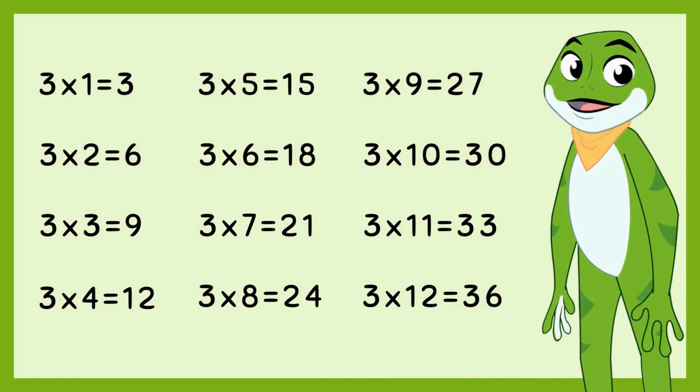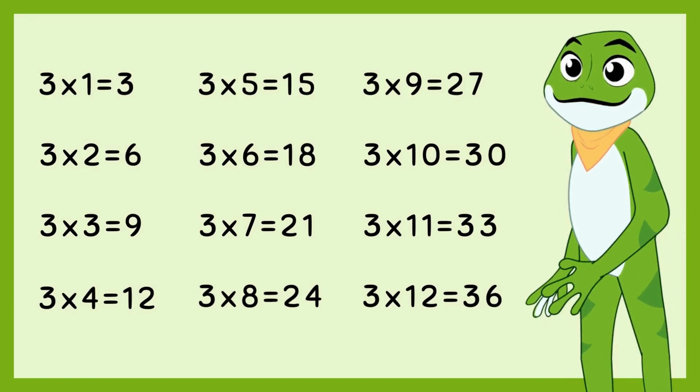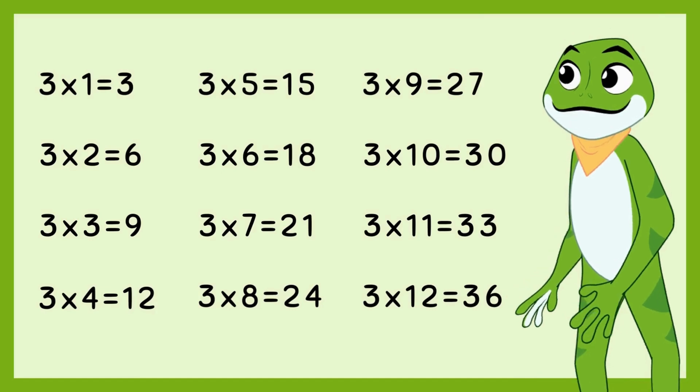Well done, kids! You've learned the 3 times multiplication table. Keep practicing and you'll be a multiplication master in no time. See you next time with Freddy the Frog!